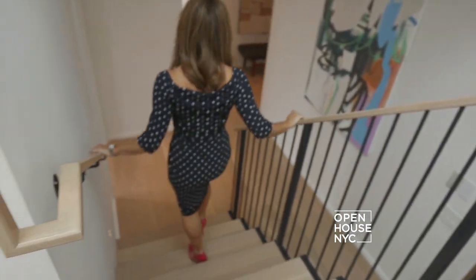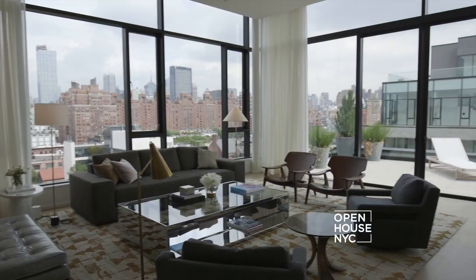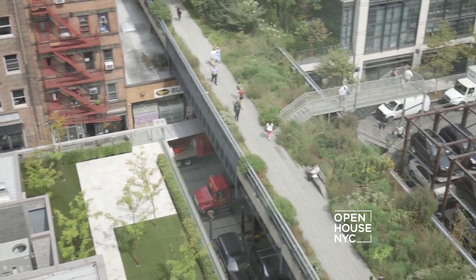Welcome to Open House NYC. Today I'm coming to you from a majestic duplex penthouse with 360-degree views above the High Line in West Chelsea.